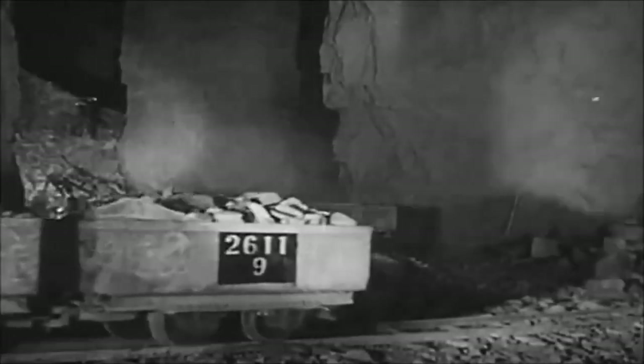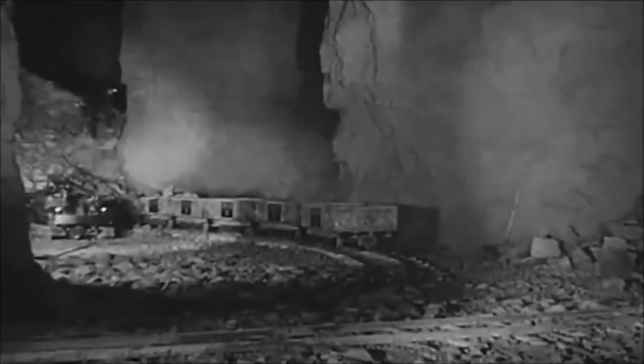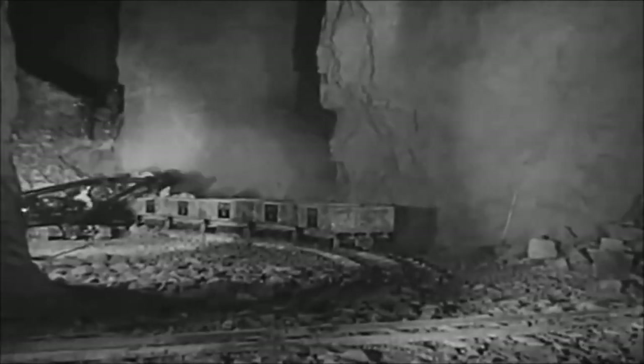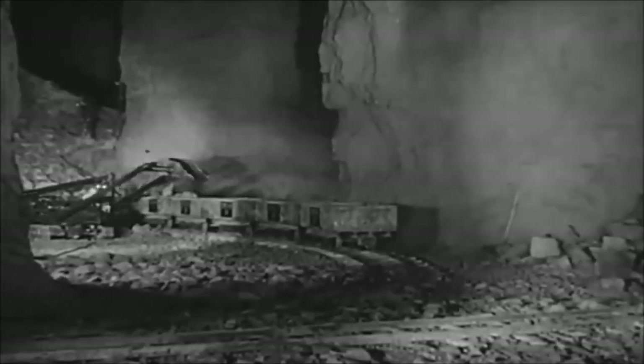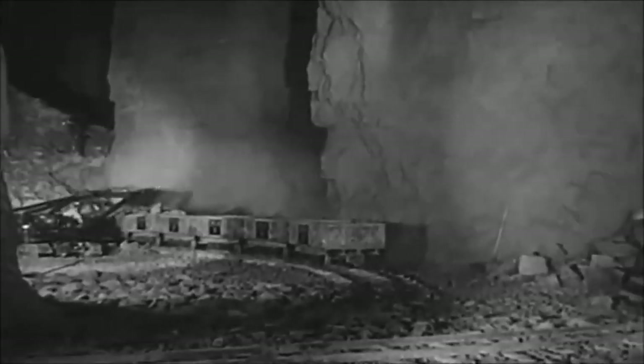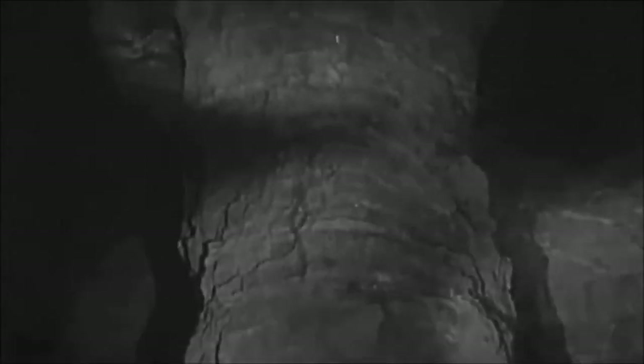These high, cleaned-out stopes constitute the most impressive visible evidence of past operations. Following the horizontal body of ore, miners have drilled and cut and blasted for decades, yet nowhere will one see a single piece of timber support. The aftermath of all this work is found in great catacomb-like chambers, nearly 200 feet high in places.